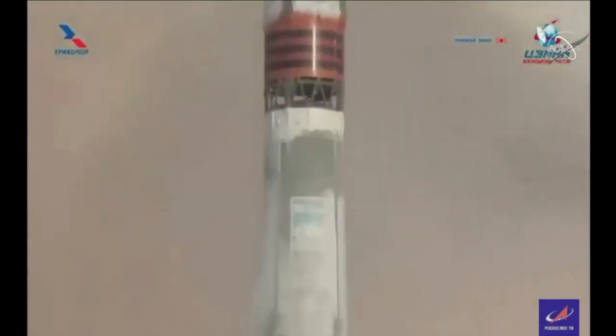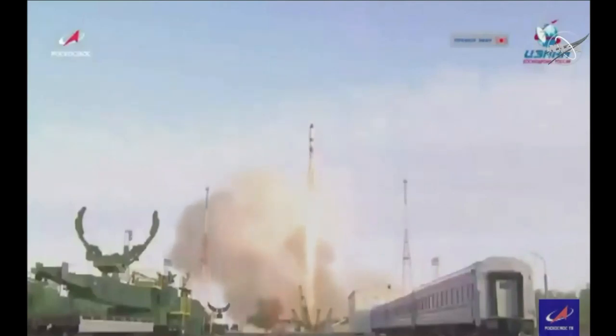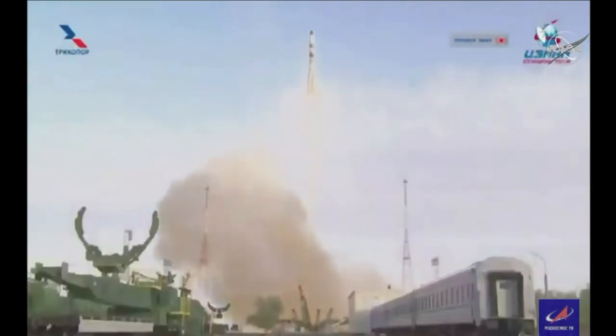And liftoff. Liftoff of the 75th Progress resupply ship on a fast-track two-orbit flight to the International Space Station.